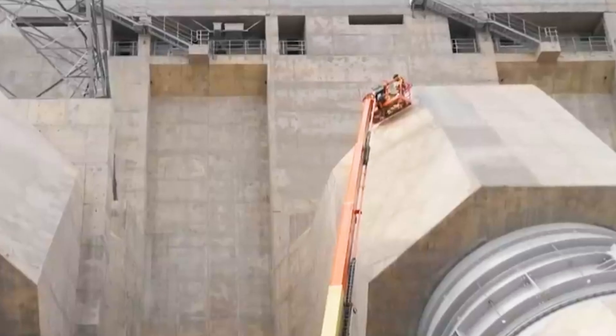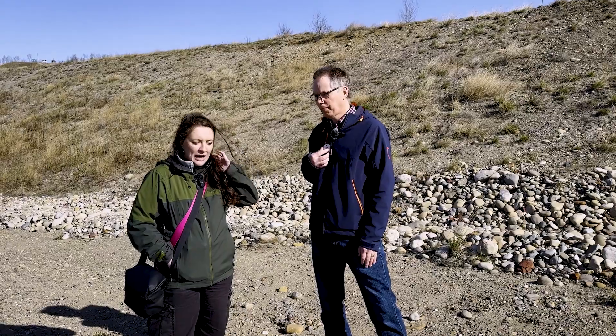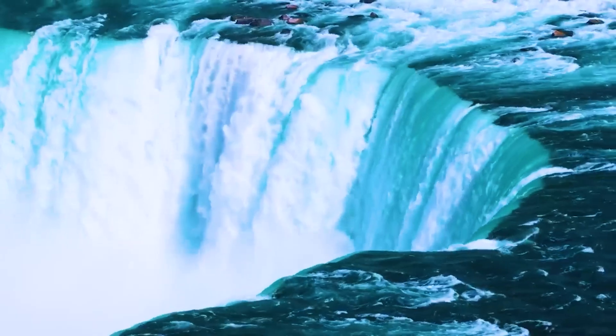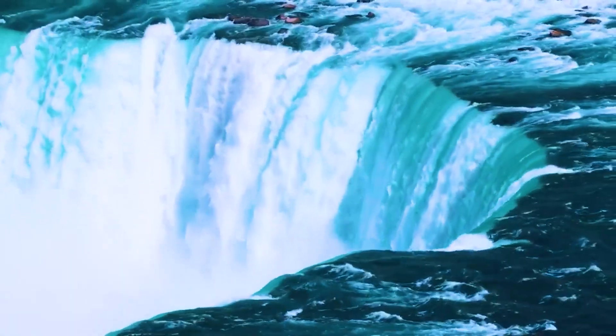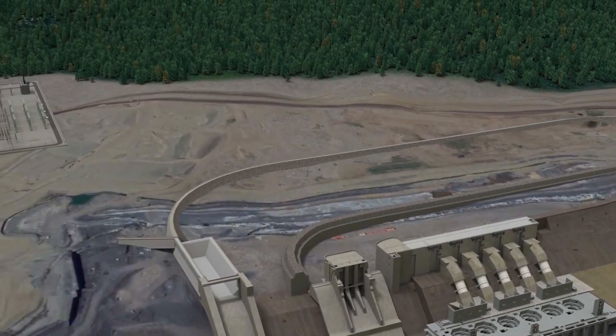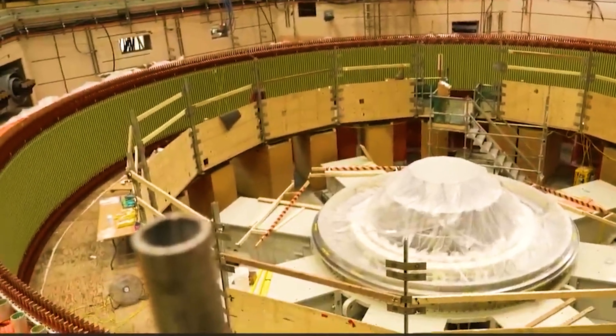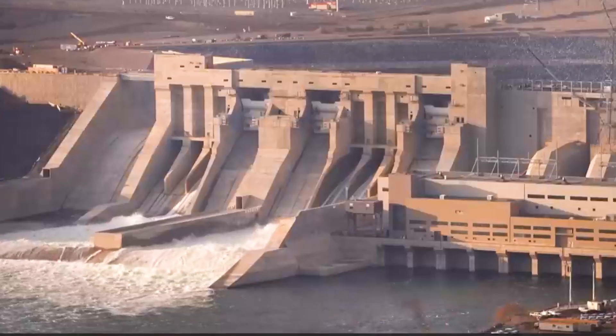The technology used to generate electricity is constantly getting more efficient, more effective, and more environmentally sustainable. We took learnings from our older facilities and made changes to Site-C. One of the things we call it is 'safety by design' — making it much safer for workers in confined spaces by reducing those confined spaces so jobs can be done more efficiently and safely.